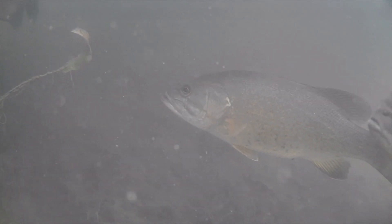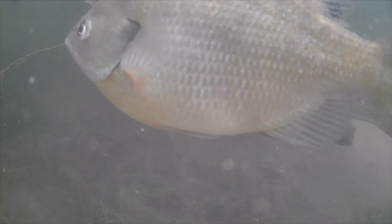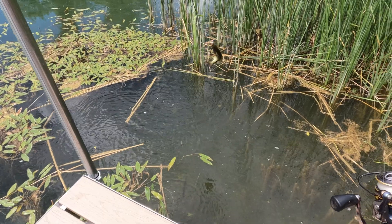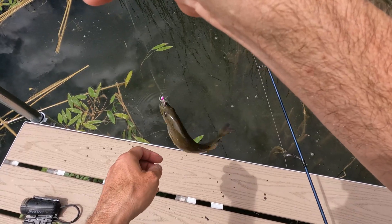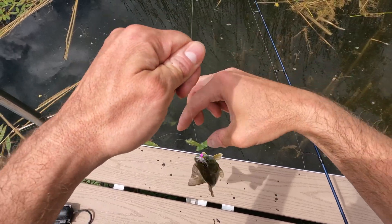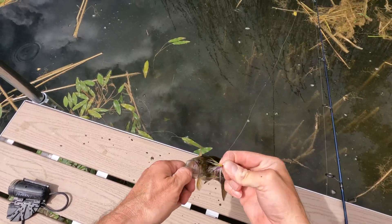Now the smallmouth right underneath the dock — I catch it taking a dump on camera right here, just adding to the excess organic material at the bottom of the pond. It's funny — why is he eating this thing when there's so many others? It's a little guy.